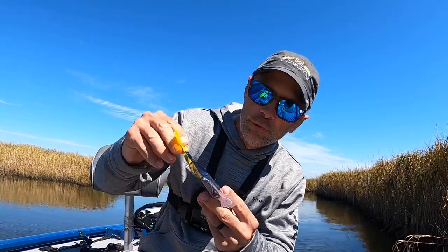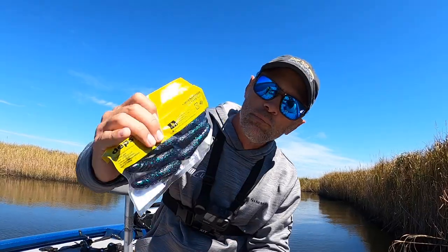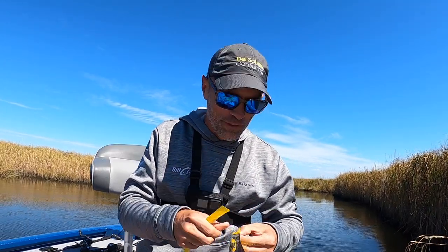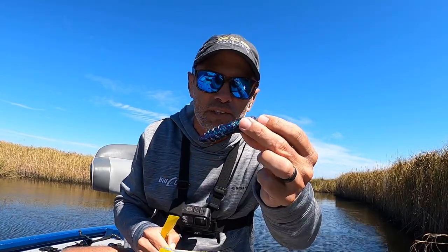Have you ever caught fish on a lure that looks like a piece of s**t? Well, today I'm going to see if I can. Introducing the Deps Cover Scat — a three and a half inch bait in kind of a June bug color. I've heard a lot about these and I want to see if they work here. Kind of smells like s**t.